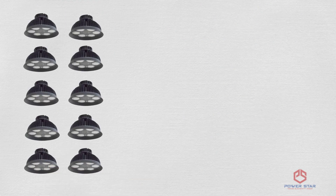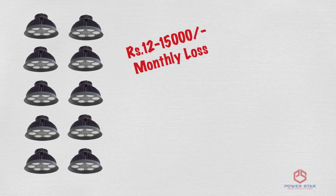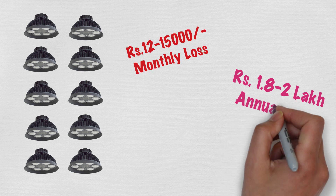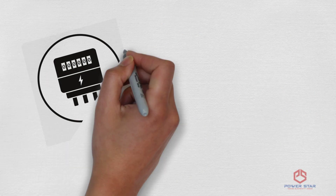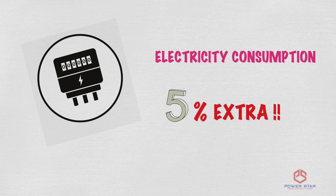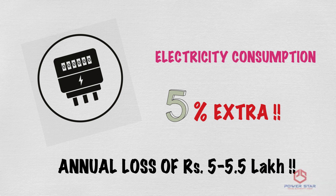Every month, 10-12 lights got fused, incurring a loss of Rs. 12-15,000 every month and Rs. 1.8-2 lakh annually. And their electricity bill was coming 5% extra than what it should be, leading to an annual loss of Rs. 5-5.5 lakh.